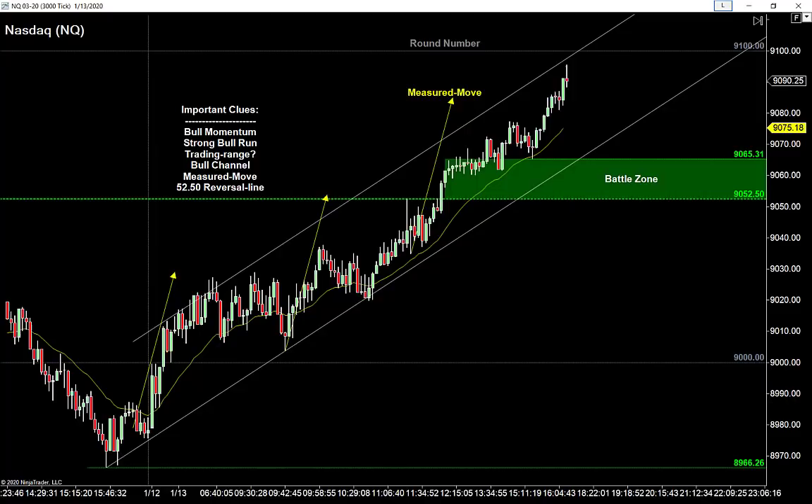How about the NASDAQ? Very similar story. The big thing about the NASDAQ right now is it's also melting up — definitely suffering from a bit of FOMO. Everybody appears to think this trade deal is already signed. We might see some surprises, but that big round number at 9100 definitely appears to be where they're trying to go on the NQ. What do we know about the NASDAQ? Strong bull run. Bulls have control, high probability of a deep pullback, and a retest of that high.